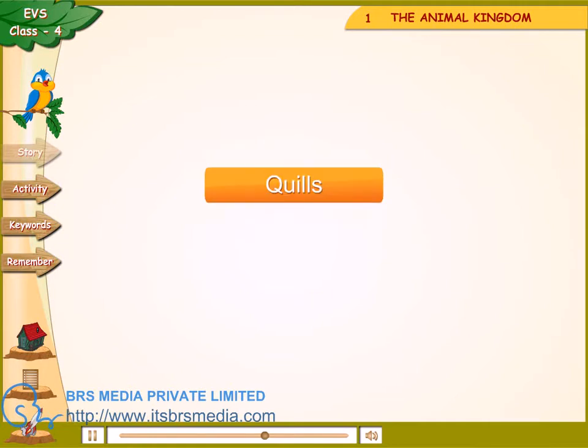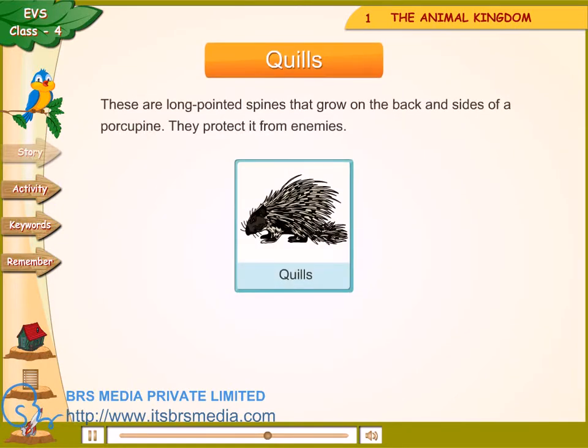Quills — these are long pointed spines that grow on the back and sides of a porcupine. They protect it from enemies.